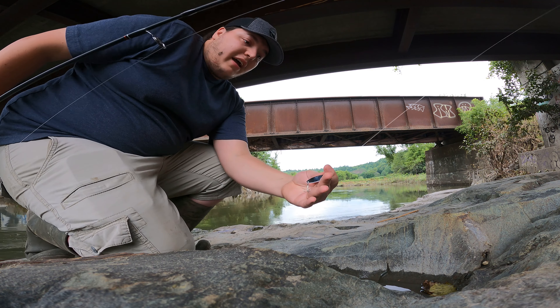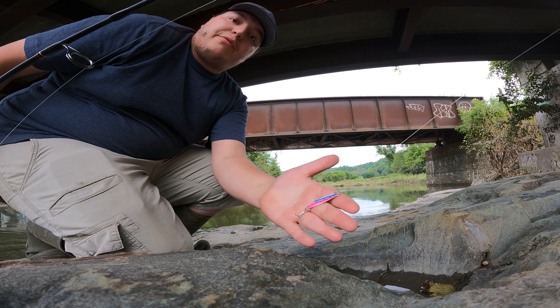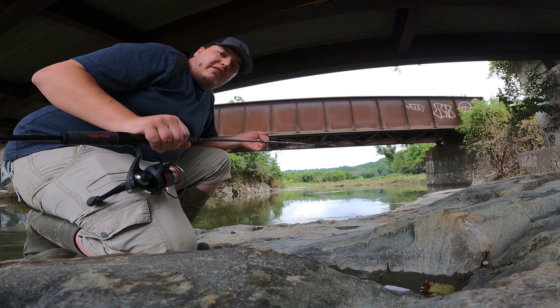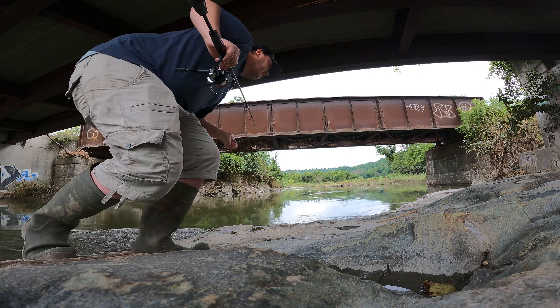All right, we're all back tied on. This time we got this rainbow trout spoon — same size, it's a bigger size. We're going to see what this action can kind of do for us. I'm curious if the color is going to work better, so let's try it out.